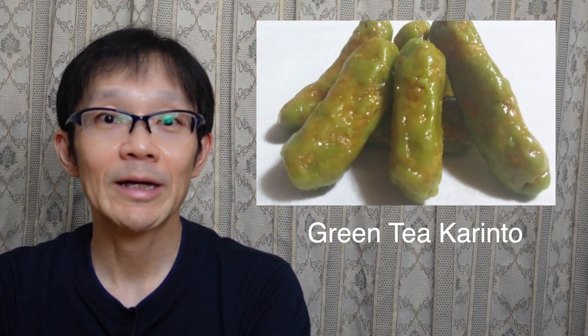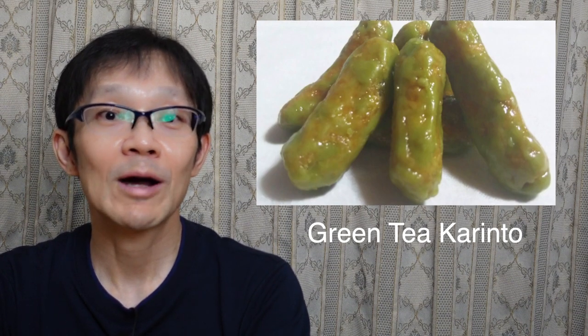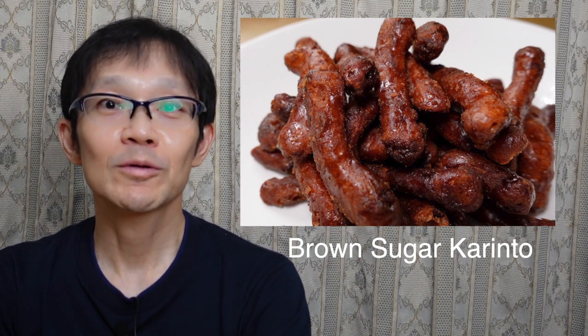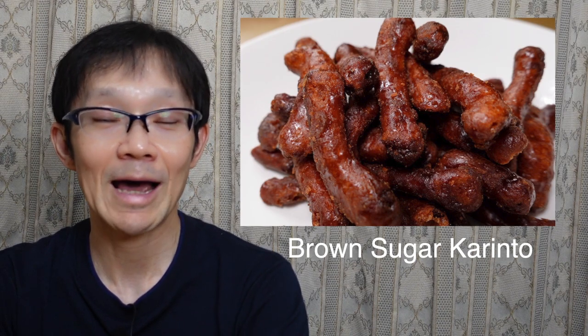White sugar was costly at the time and hard to obtain, so they picked brown sugar. The brown sugar's sweet and straightforward flavor became popular. I learned karinto's history, and I feel that karinto is a very special sweet to me now.